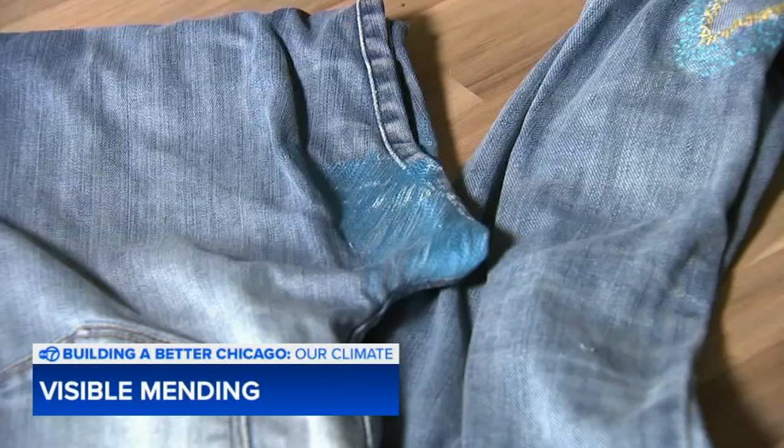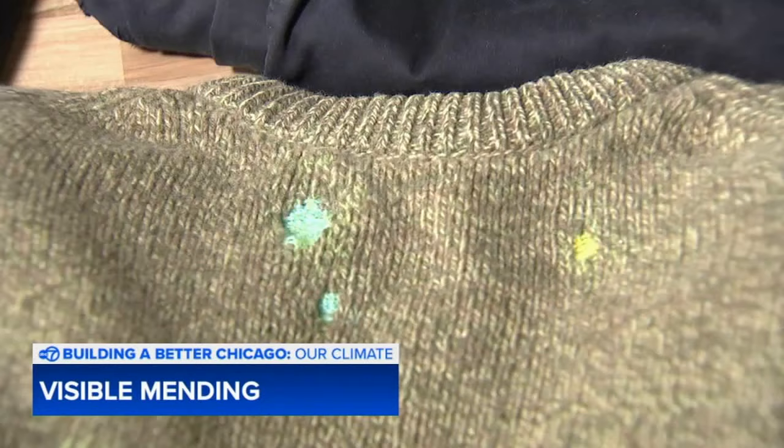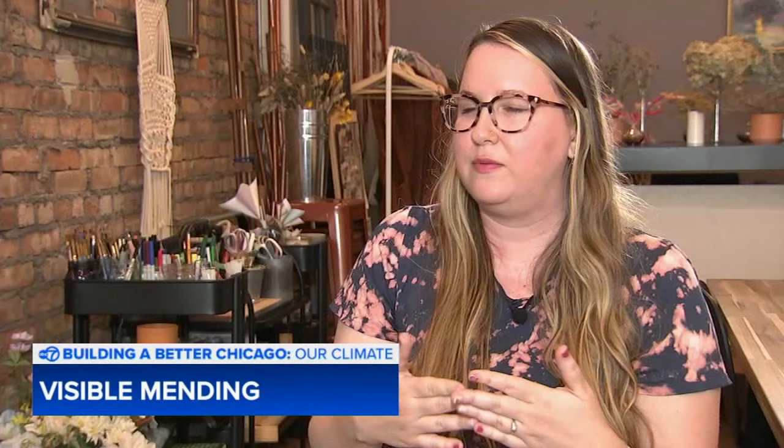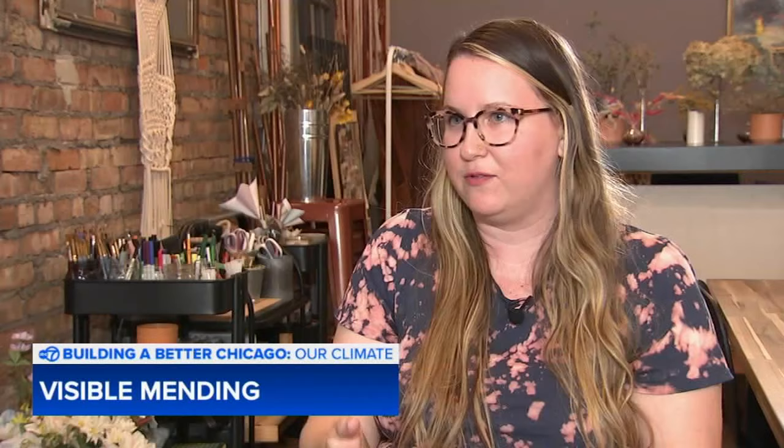Nandi Duszynski is the CEO of Bliss Joy Bull. She holds visible mending pop-up classes all across the city. Traditionally people use mending to extend the life of a garment, but this type of mending is meant to be seen. She says, "I like to express myself in what I'm wearing, and if you have a patch on your clothing, someone might say, 'What's that? That's really interesting' — it can be a conversation starter."